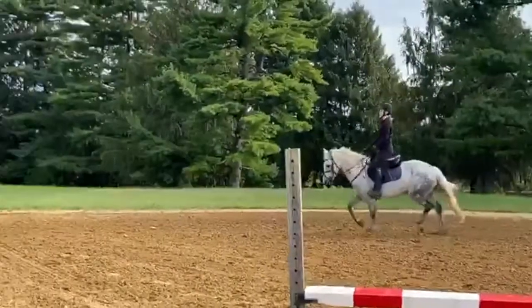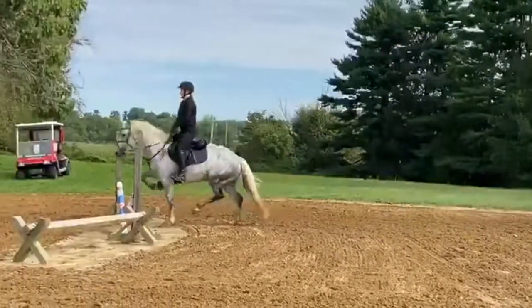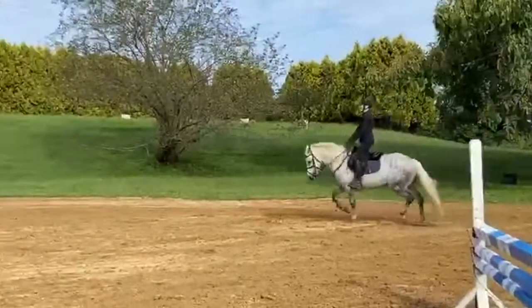Super smooth walk and trot, and his canter is quite powerful. He has a full set of x-rays and a recent vetting. He has amazing feet.